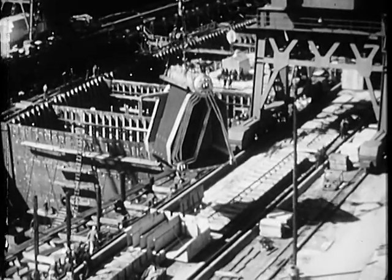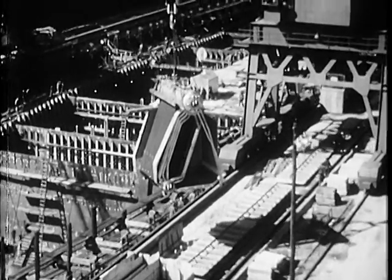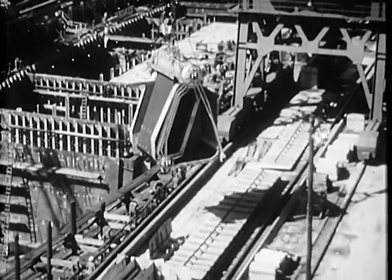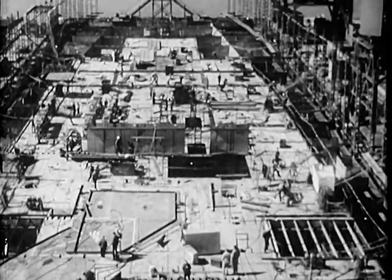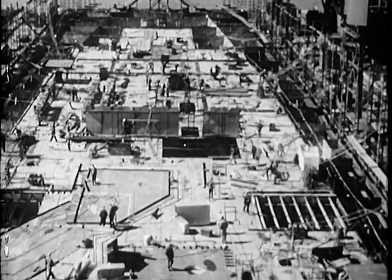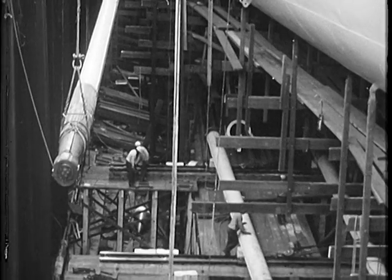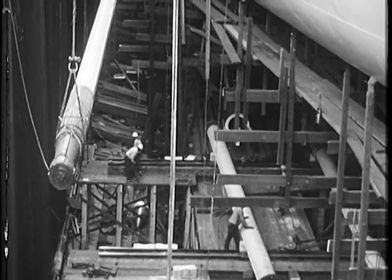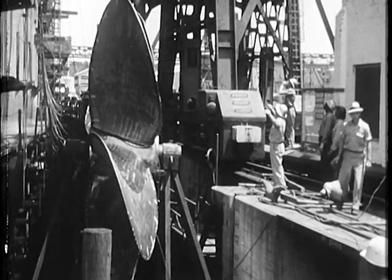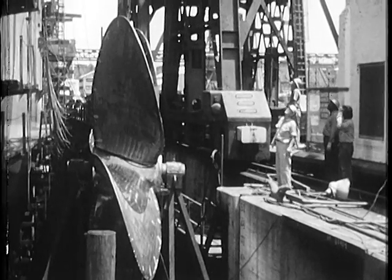Her power plant was divided into four independent units, each completely self-sufficient to provide for necessary maneuverability in case of battle damage. Finally, with her heavy machinery inside, work on the hull was rushed through its final stages. Her forged propeller shafts were lined up, then coupled, and the 22-foot props themselves squeezed through narrow spaces to their locations below the stern.